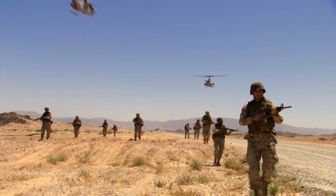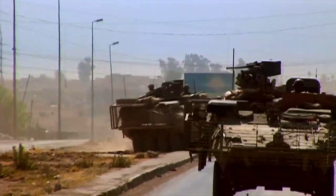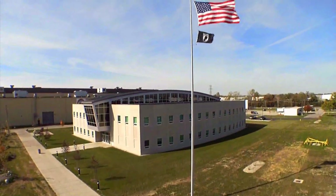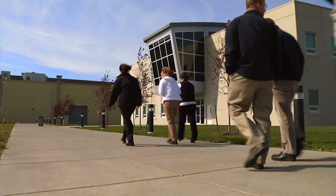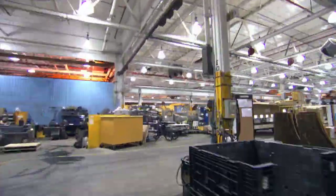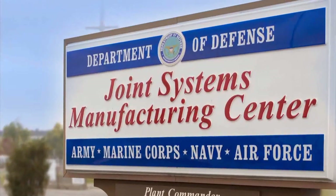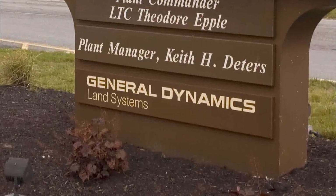When armed forces around the world need new tools to combat today's threats, they call upon the best in manufacturing and production capabilities. One solution has consistently stood out from the rest: the Joint Systems Manufacturing Center in Lima, Ohio. JSMC Lima's 1.6 million square foot facility is government owned and contractor operated — a unique strategic partnership between the U.S. Department of Defense and General Dynamics Land Systems.